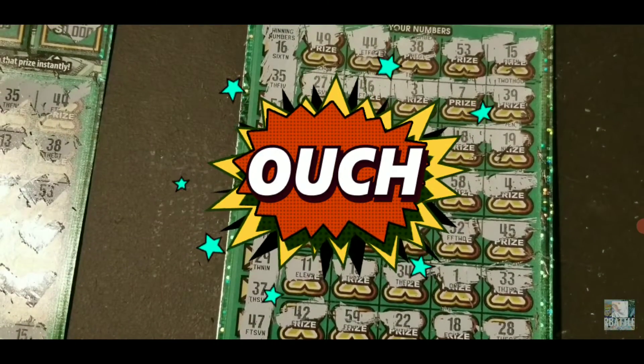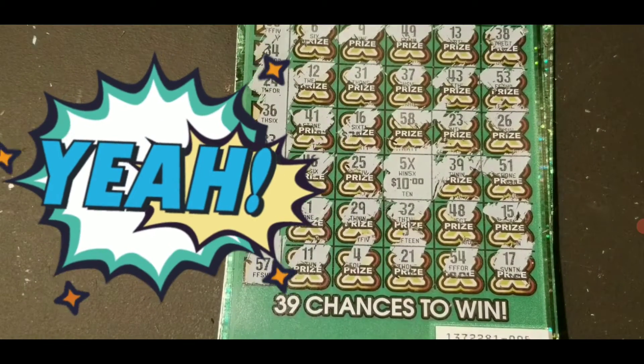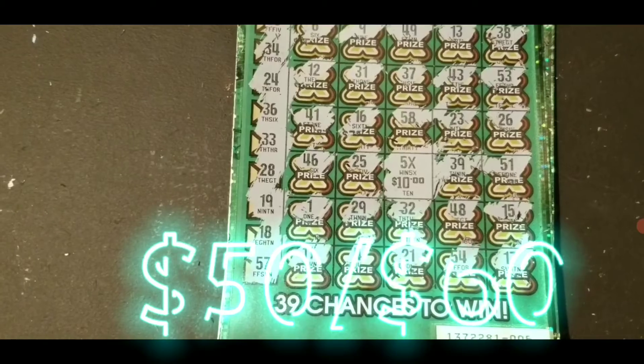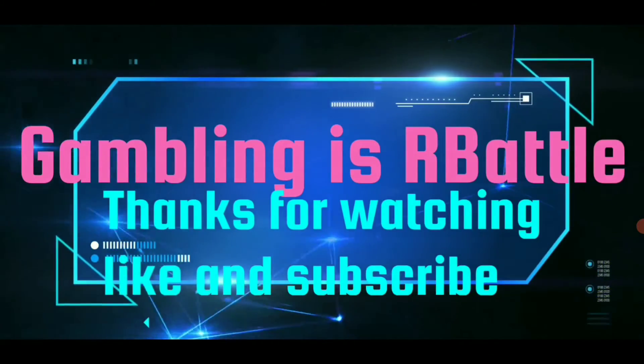That one was a loser. But we do have a 5X, which is definitely a winner. Thanks for watching everyone, like and subscribe — I post videos daily. Oh! Oh! Oh yeah!